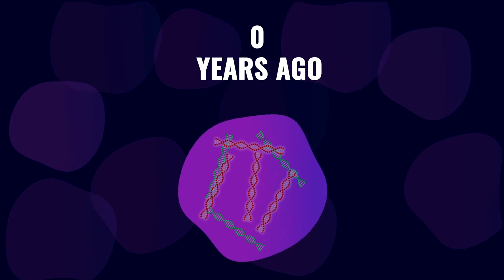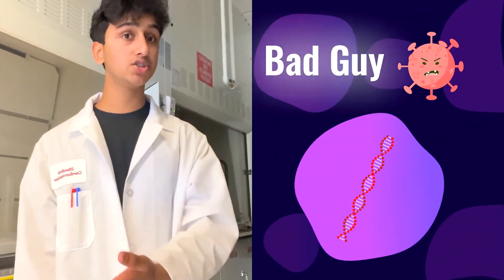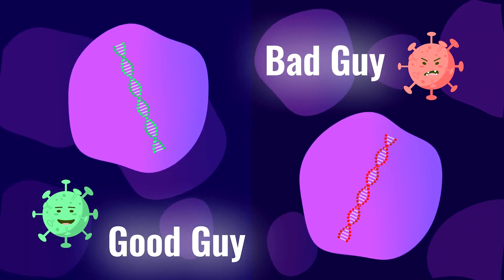Scarily, the process of inserting their genes can cause mutations that can make cells cancerous. But retroviruses may not be all bad. If they can insert their genes into our genome, why not use them to insert genes we actually want?